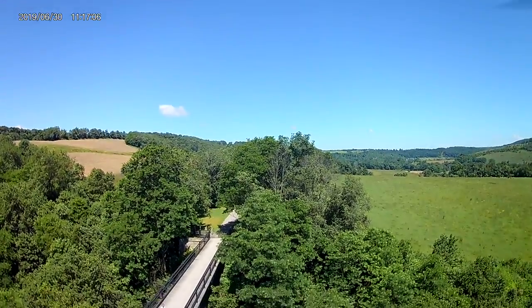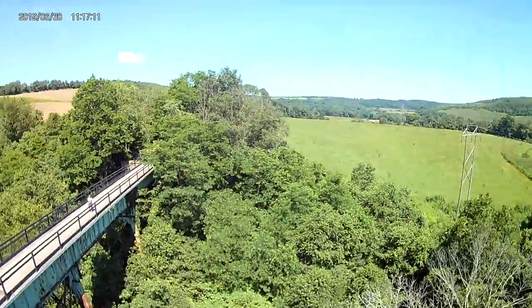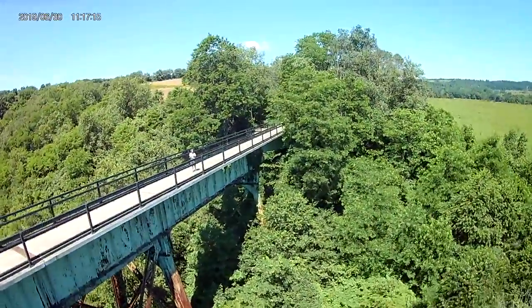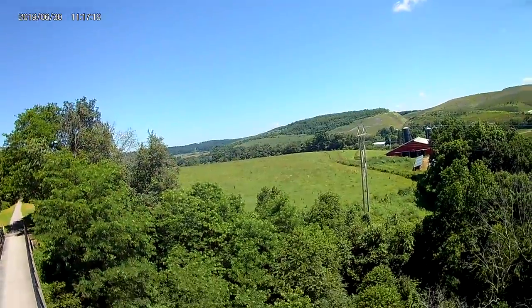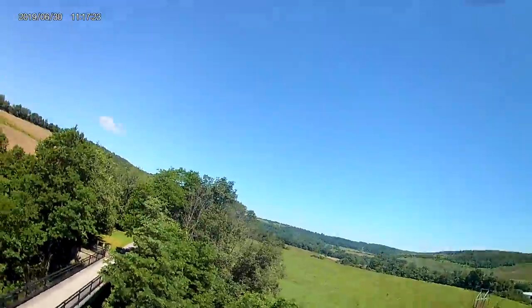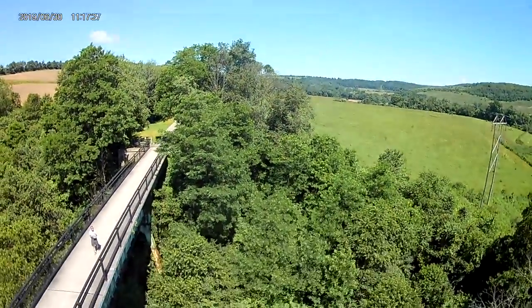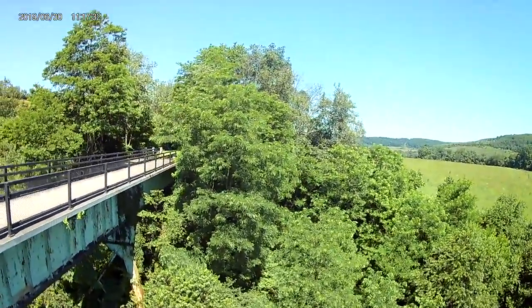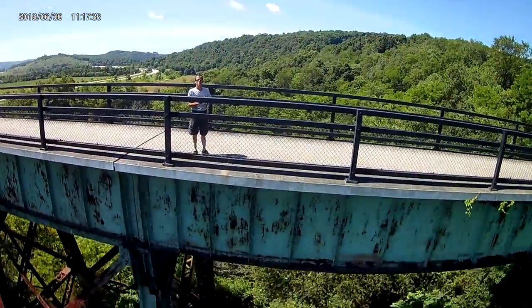As for a little history on the Salisbury Viaduct, it's located in Somerset County, Pennsylvania. For those that want to pinpoint it with GPS coordinates on Google Maps, it is 39 degrees, 50 minutes, 3 seconds latitude, and 79 degrees, 2 minutes, 39 seconds longitude.